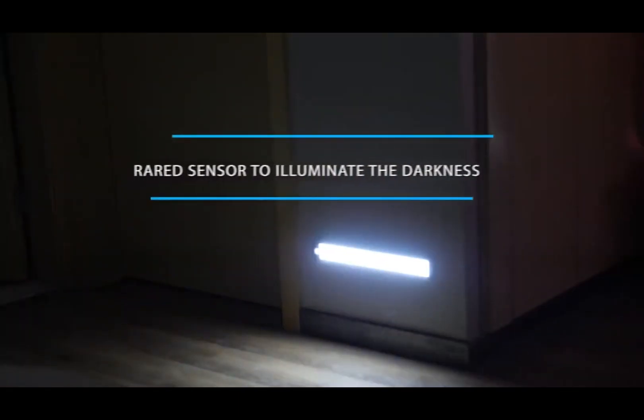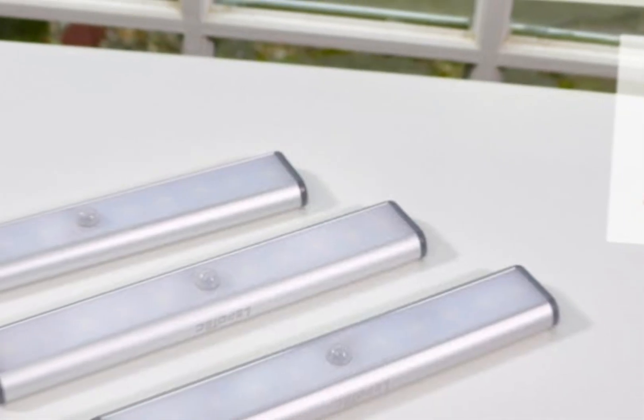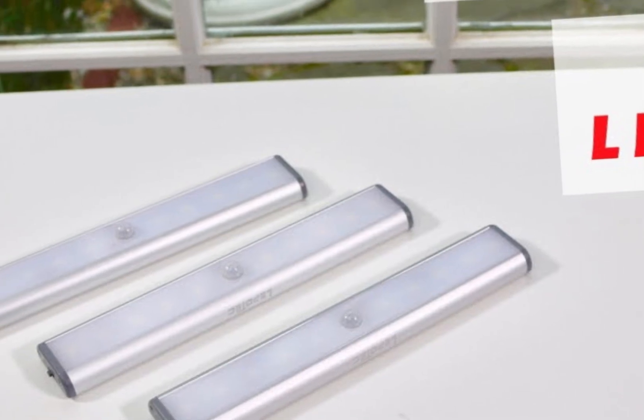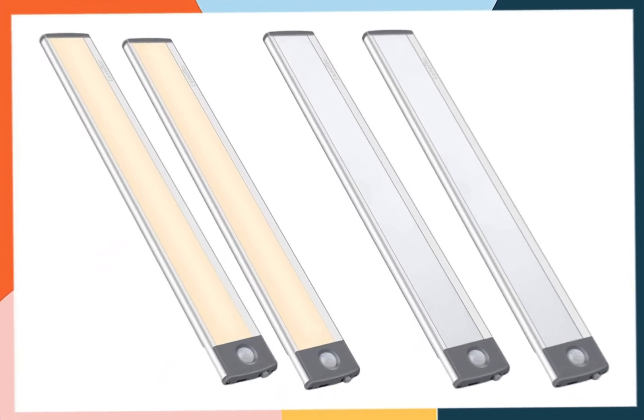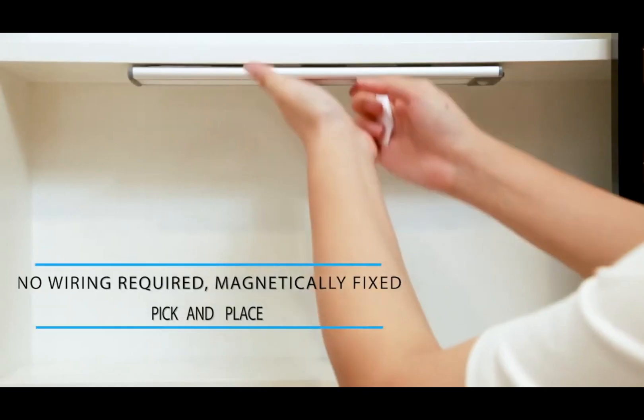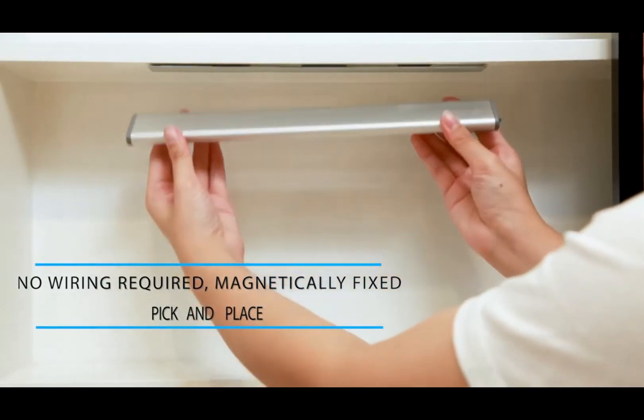The LED bulbs emit a bright and energy-efficient light, ensuring that every corner of your cabinet or closet is well lit. The sleek and minimalist design of the LePotec LED Motion Sensor Cabinet Light seamlessly blends with any decor, and its battery-powered operation eliminates the hassle of wiring or electrical outlets. Whether you're rummaging through your wardrobe or searching for items in your kitchen cabinets.